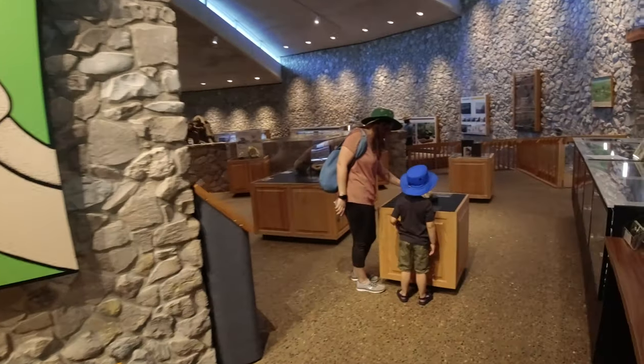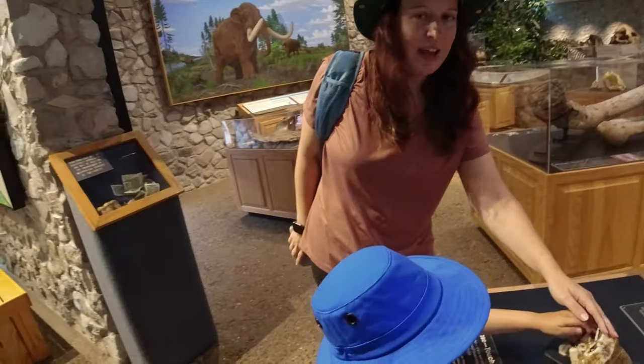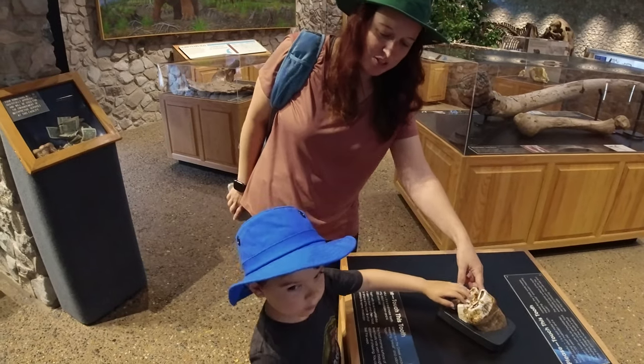It's a real molar tooth from a young adult mastodon, and it is about 12,000 years old. Oh my gosh. Can you imagine having that tooth in your mouth?